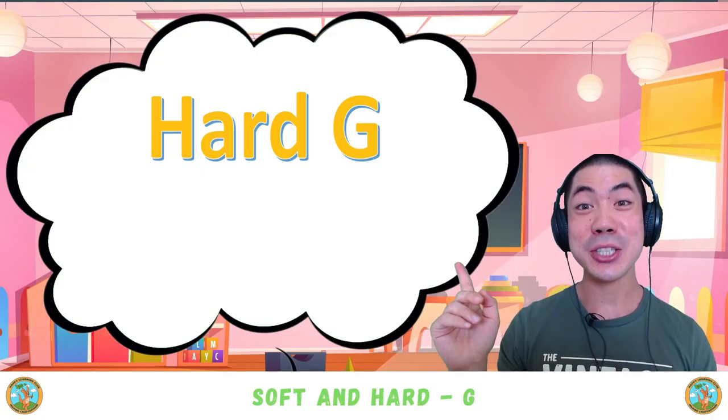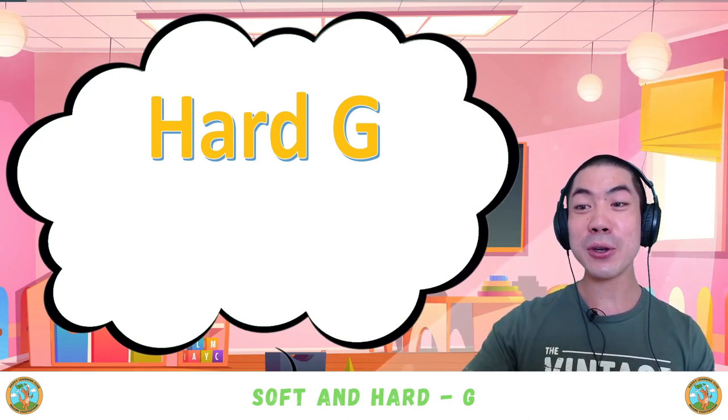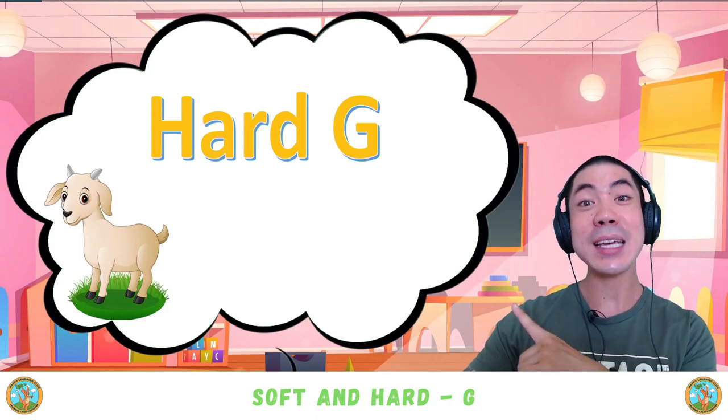Let's start with the hard G sound, which can be found in the beginning and the middle of words. The first one is in the beginning, like in 'Goat.'